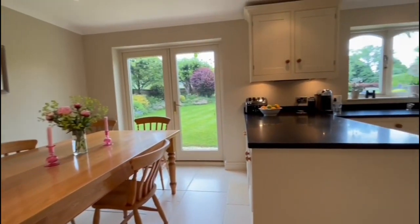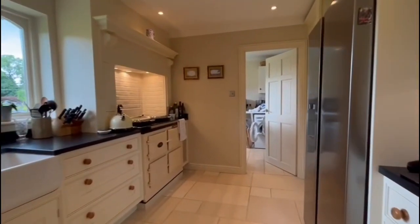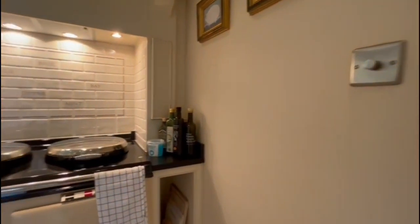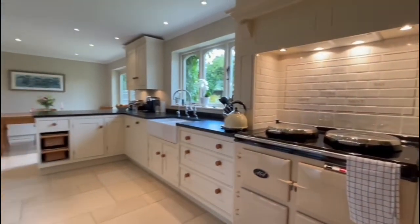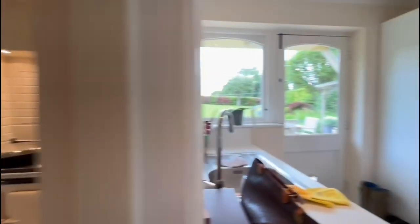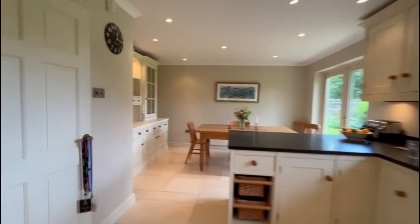We've got French doors leading out to the garden. Very attractive fitted kitchen, where we have plenty of storage space and work surface space. And then we have a door leading to a very useful utility room, where again a door leads into the rear garden.